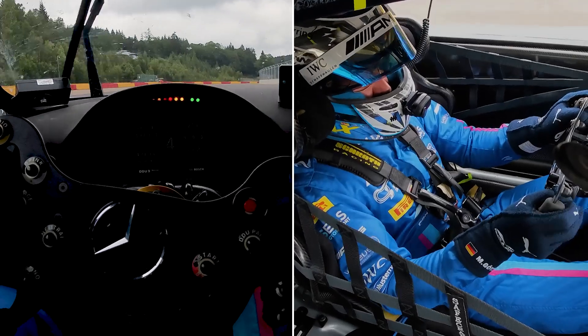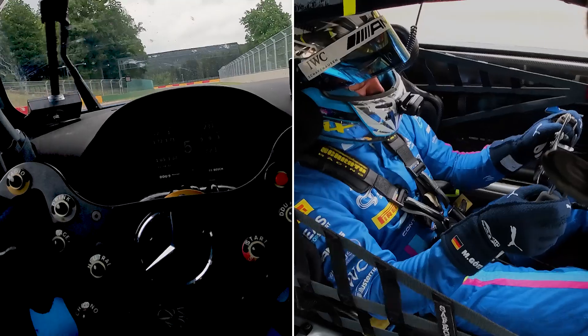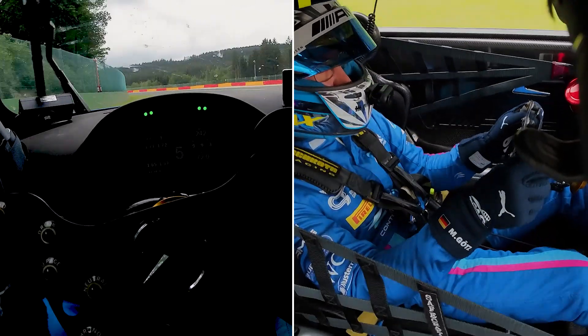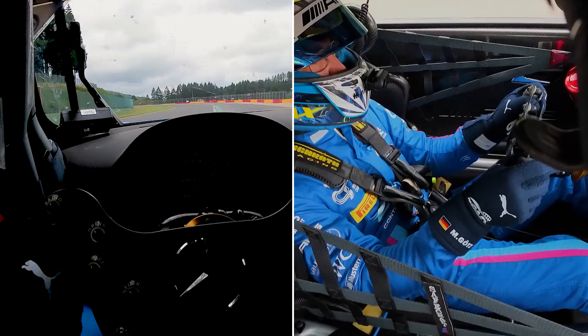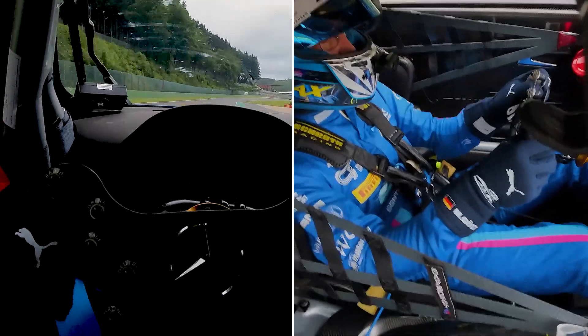Now it's time to relax a little bit coming into Blanchimont, which is a really fast one. This one is a left, easy flat. And then we're coming through Blanchimont — flat as well, using the exit curb.